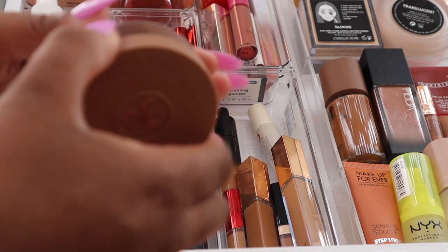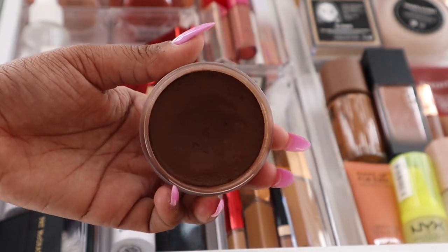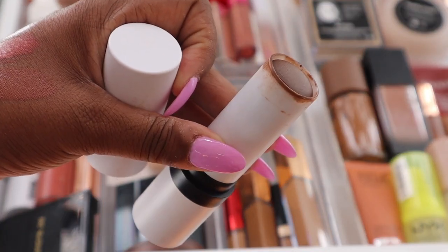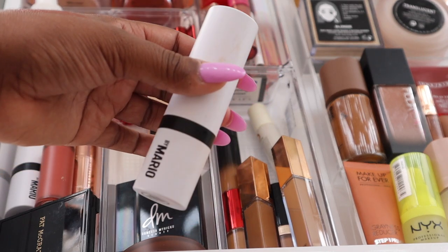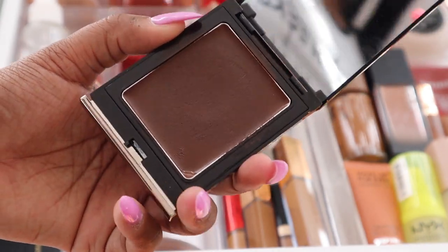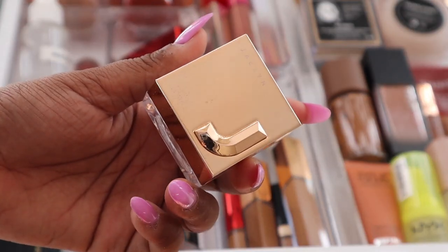This section is where I keep my cream bronzers and contour. I have my ABH cream bronzer in the shade Chestnut — very well used. I have my Makeup by Mario cream contour stick in the shade Dark Deep, which gives a nice gorgeous sculpted look. Lastly for cream contour I have the Danessa Myricks contour balm in the shade Dark Two — super pigmented, a little goes a long way, but it blends beautifully.